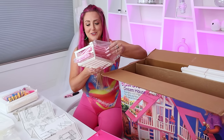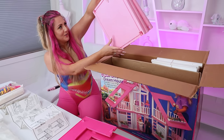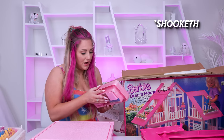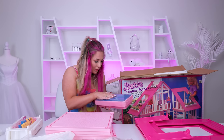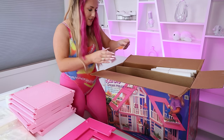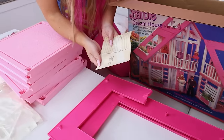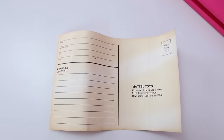We've got brand new windows and doors with none of the notches broken. Even the floors are pink. A brand new bed with a brand new mattress — it's like a memory foam mattress. There's a paper from 1985, Mattel toys, consumer affairs if we have any feedback.